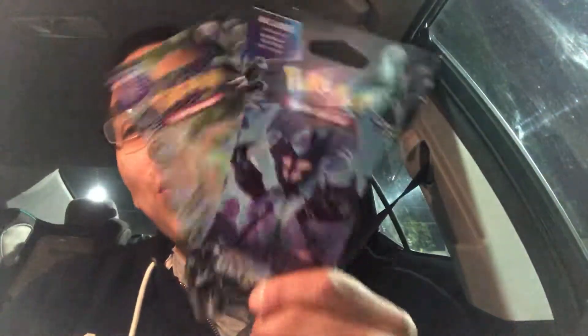Because I decided against that, I decided to splurge just a bit today. I did get a Guzzlord box, and I also got two Ultra Prism packs because I really love this set — I just had to.